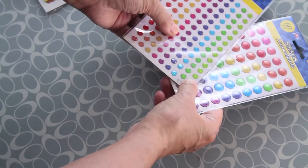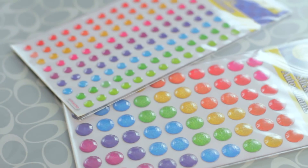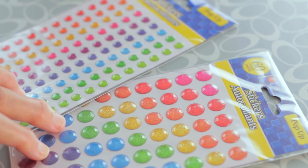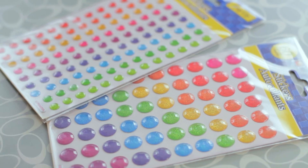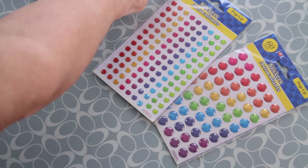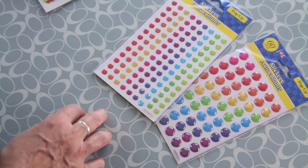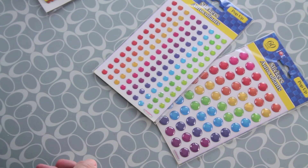Last but not least, I found these glitter enamel dots. They are so expensive when you buy them at a craft store, and I found these ones for one dollar. One has 117 pieces and another has 60 — you have a lot of them for just two dollars. I have no words to describe the feeling when I found these treasures.